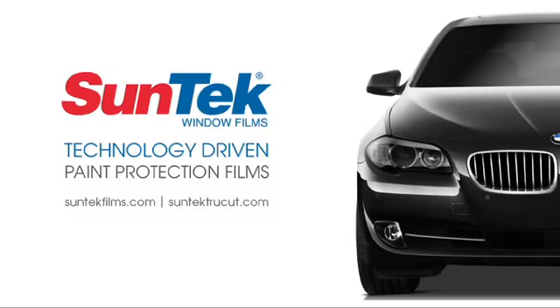For additional information on paint protection films or other SunTech window film products, please visit SunTechFilms.com — technology driven paint protection films.